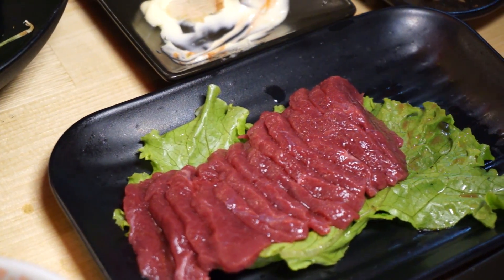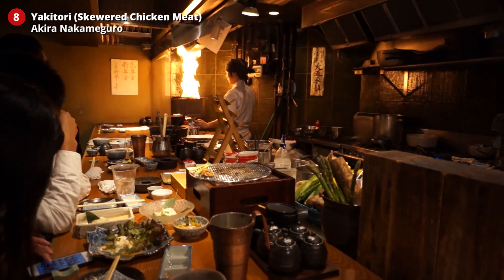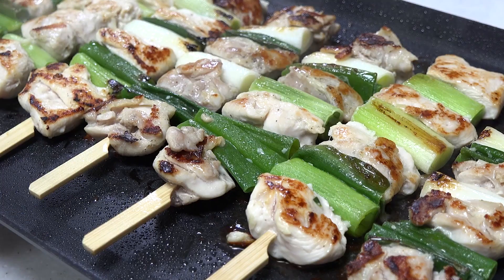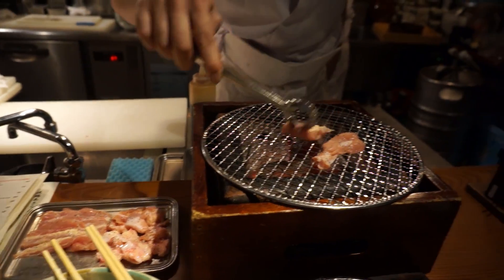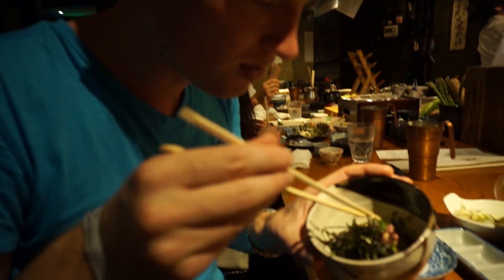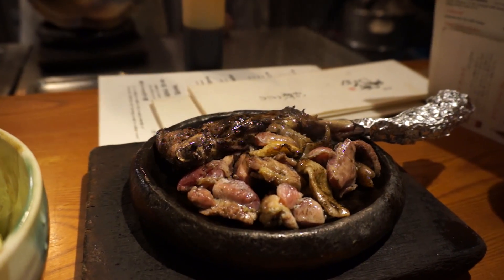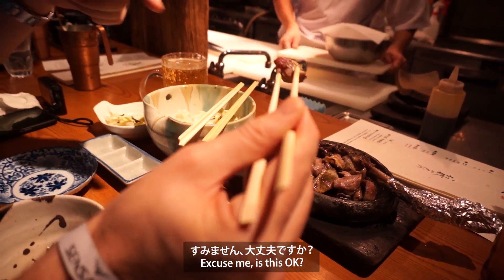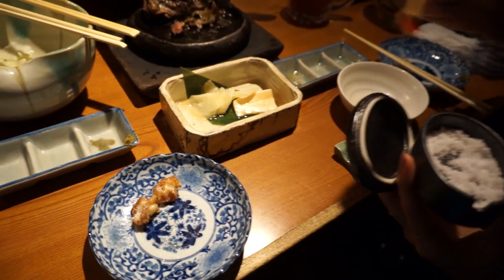Number eight: yakitori. Another popular and inexpensive dish in Japan is yakitori — grilled chicken meat on a stick, found at most izakayas around Tokyo. Or, if you're really adventurous, you can step it up at Akira, where you can even order raw chicken sashimi. Check the link in the description box below if you want to see my full review of a raw chicken meat restaurant.